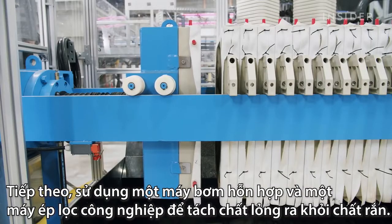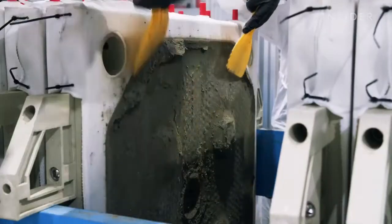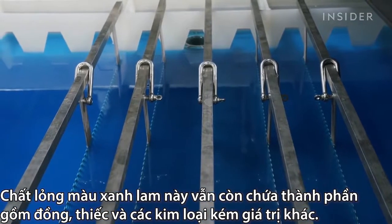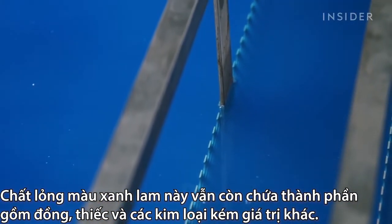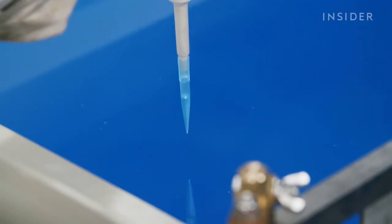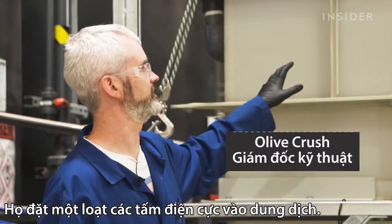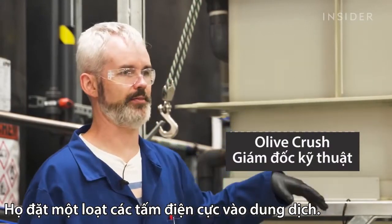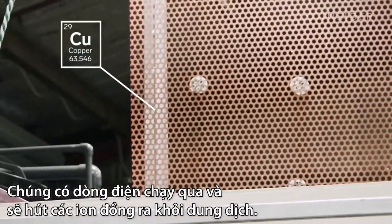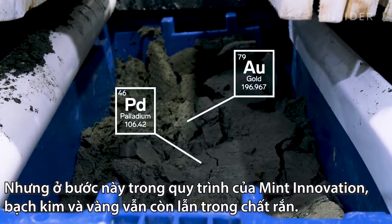Next, machines pump the mixture into a filter press to separate the liquids from the solids. This blue fluid contains a high concentration of copper, tin, and other less valuable metals. Mint uses electricity to pull out the copper — passing it through a series of plates that have electric current flowing through them, which plates out the copper from solution.